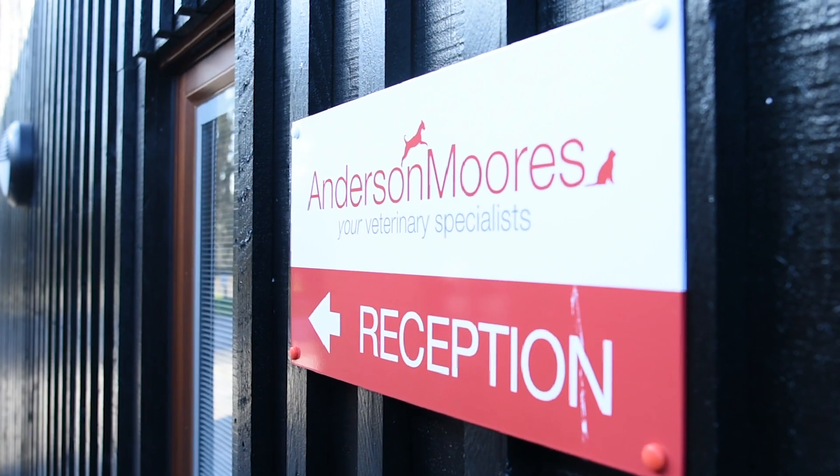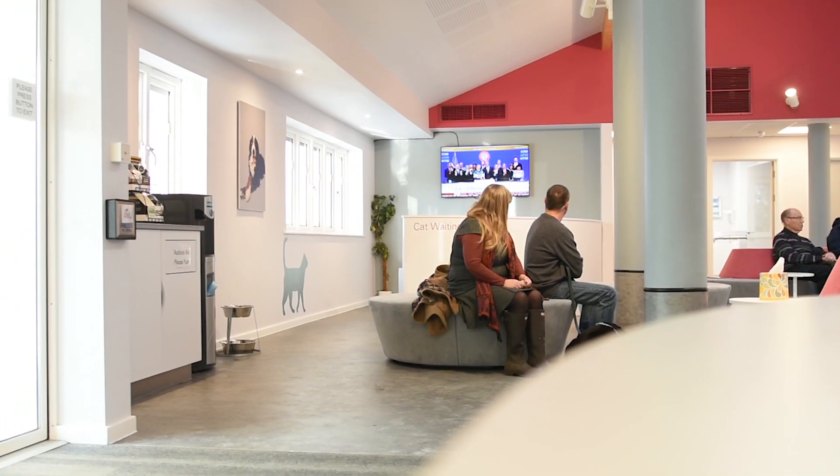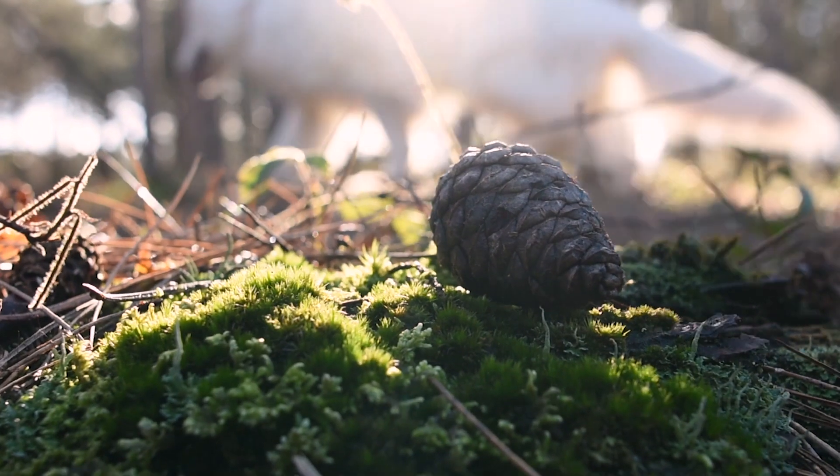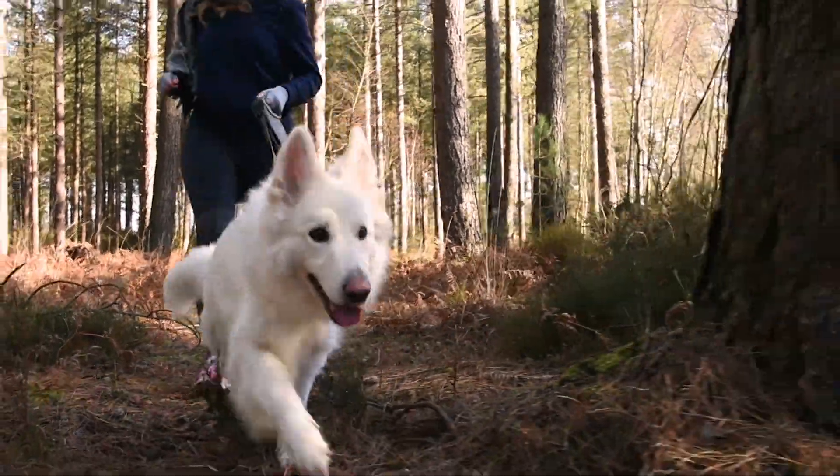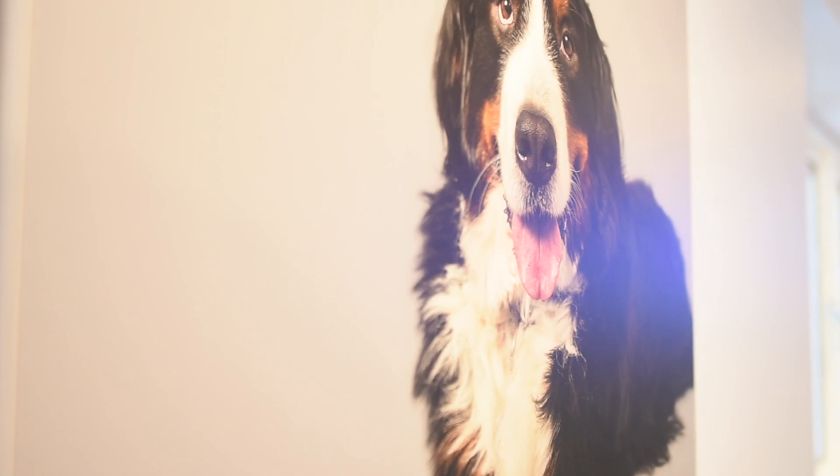My name is David Walker and I'm head of medicine at Anderson Moores Veterinary Specialists. We've been researching Alabama rot for the past six years — we were the first practice to be referred a case in the United Kingdom. When this disease first appeared in the UK in 2012, it was identified in the New Forest in Hampshire. We saw four dogs over a three-month time period with the signs of this disease, and we first reported the disease and have continued to actively research it since then.